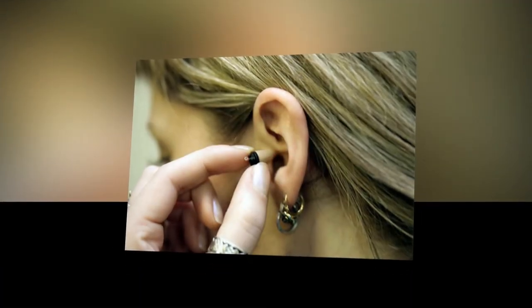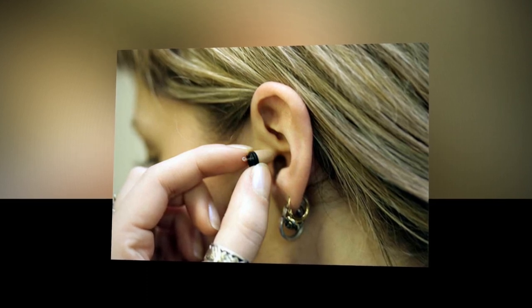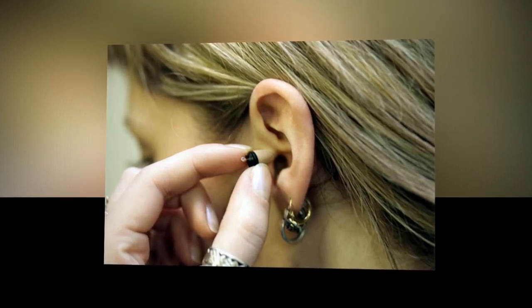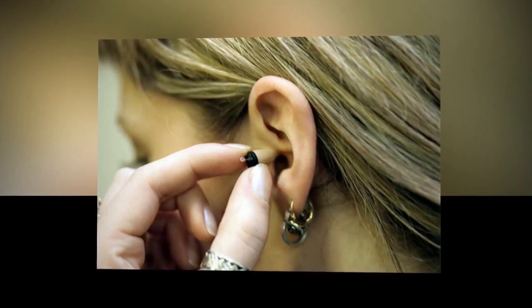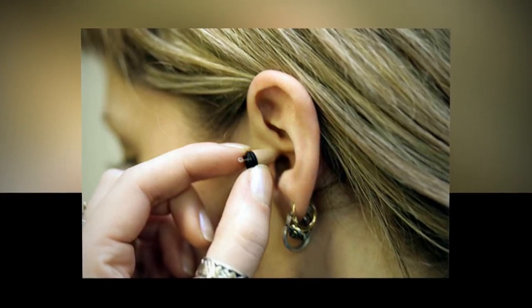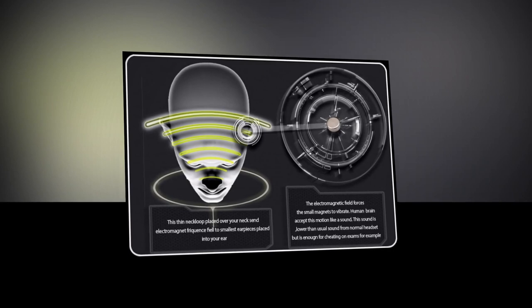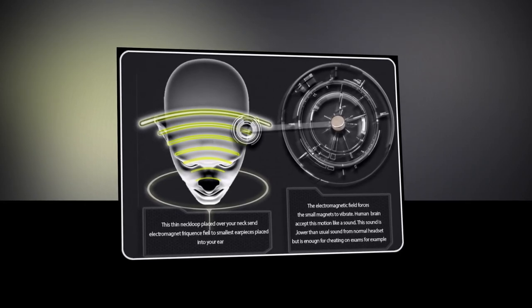Here in the spy shop, you can get the Bluetooth spy micro earpiece in the versions nano spy ear, micro hidden earphone, and mini covert earbud. The wireless spy covert earpiece is available as a wireless in-ear hands-free set or as a spy in-ear MP3 set, including a necklace with built-in transmitter.